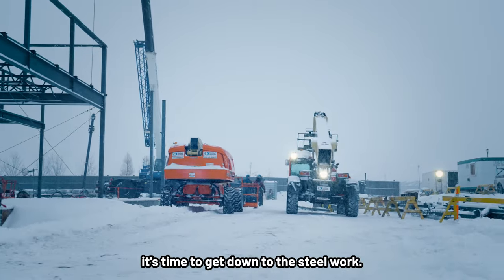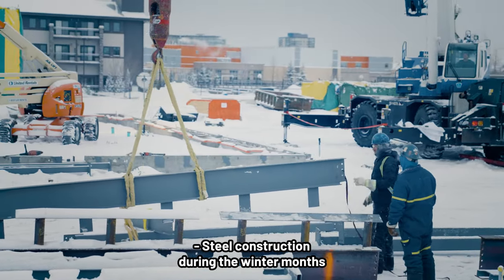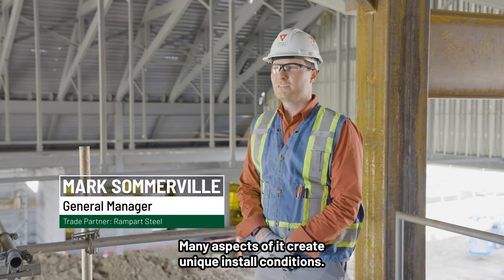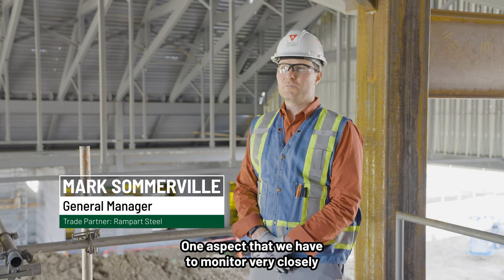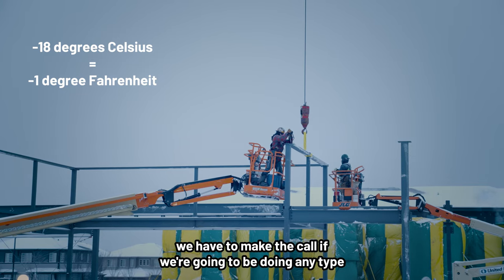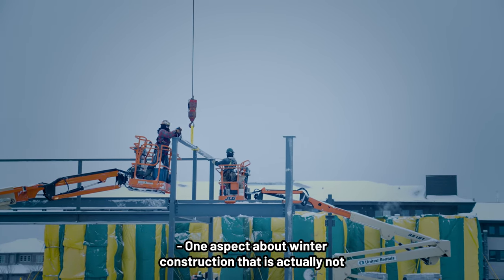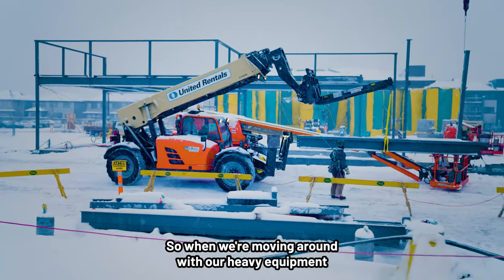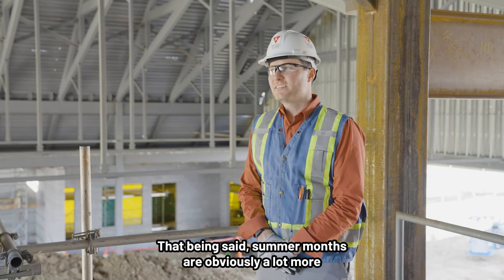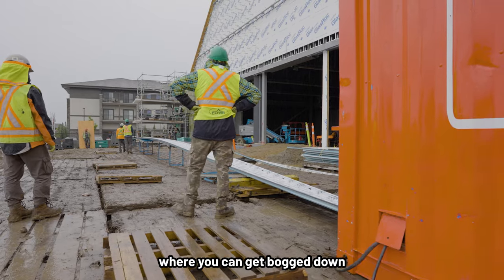After the snow has cleared sufficiently, it's time to get down to the steel work. Now it's the cold temperatures that present the greatest challenge. Steel construction during the winter months is always a challenge — with blowing snow, high winds, low visibility and cold weather, many aspects create unique install conditions. One aspect we have to monitor very closely is the temperature. If it drops below minus 18°C, we have to make the call on whether we'll be doing any steel-to-steel welding. But one aspect about winter construction that's not so bad is the ground's frozen, so we're not getting stuck in the mud moving heavy equipment and steel.